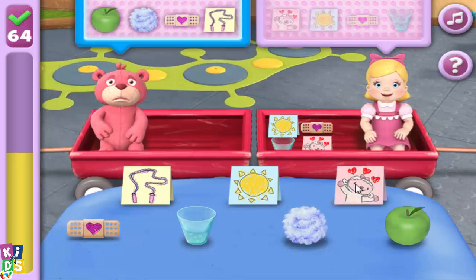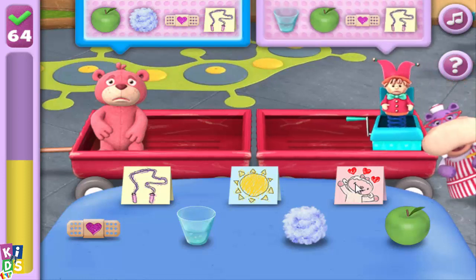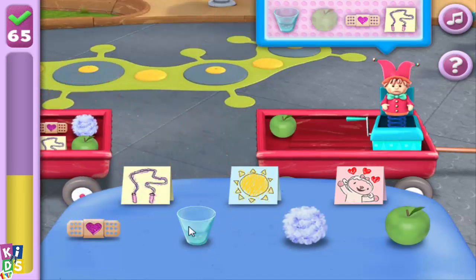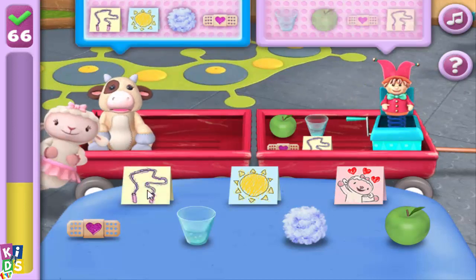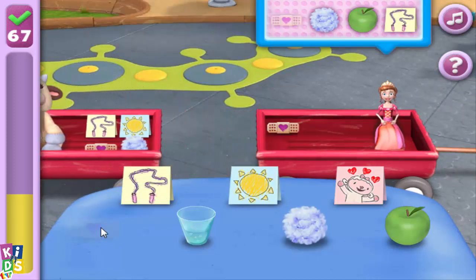Get ready! Wow, you really know what you're doing! Here comes a toy in need! Great job! Great job, you're a really good helper! Pleasure to see you, Princess Persephone! You're making the toys so happy!